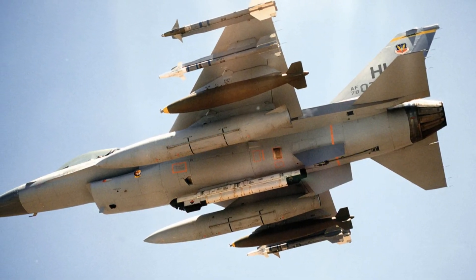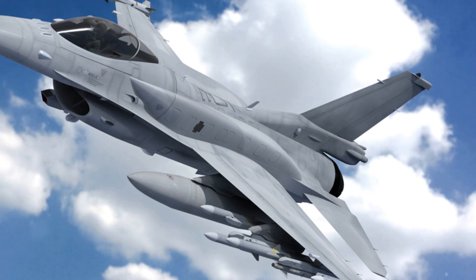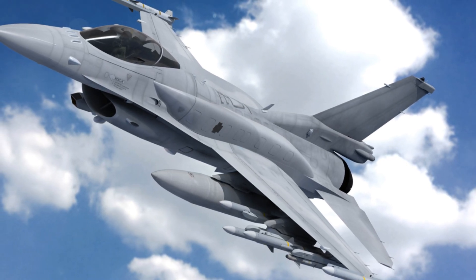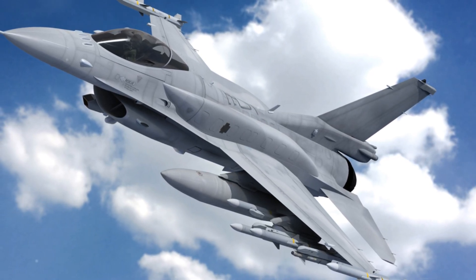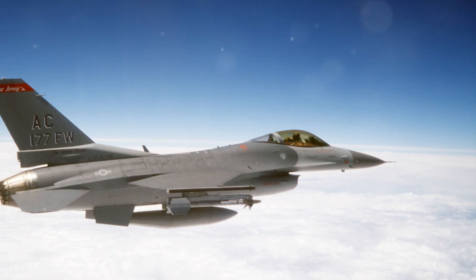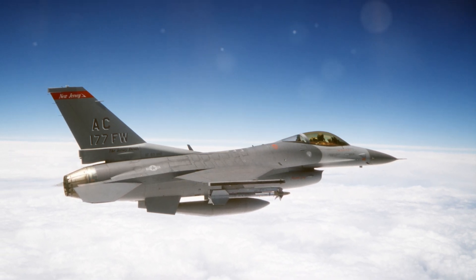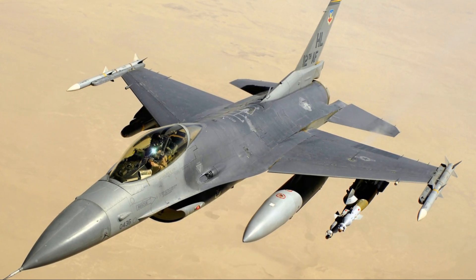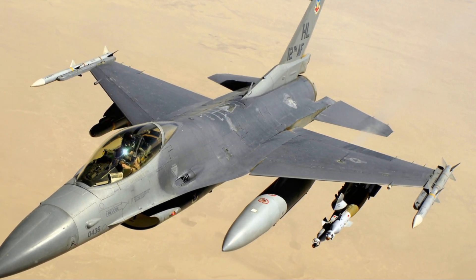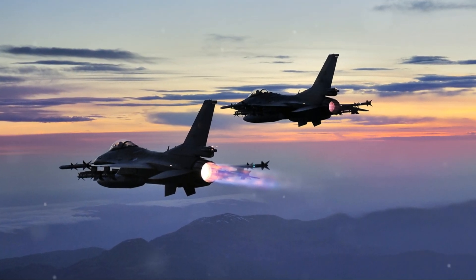The F-16 is a single-engine, supersonic, multi-role tactical fighter known for its high maneuverability and agility. It was the first aircraft designed for 9G maneuvers and can reach speeds over Mach 2. Key innovations include advanced aerodynamics, the first use of a relaxed static stability fly-by-wire system for improved control, a frameless bubble canopy for better visibility, a side-mounted control stick, and a reclined seat to reduce G-forces on the pilot. It is armed with a 20mm M61 Vulcan cannon and has multiple hardpoints for various weapons.